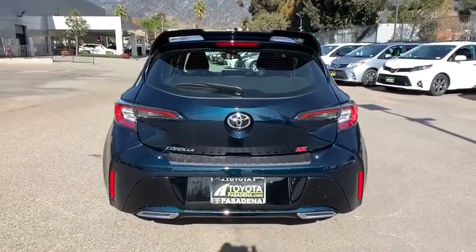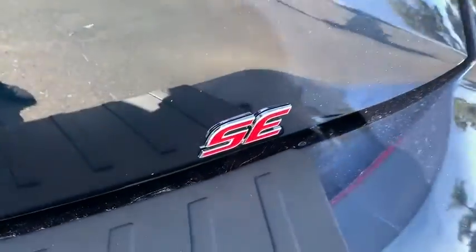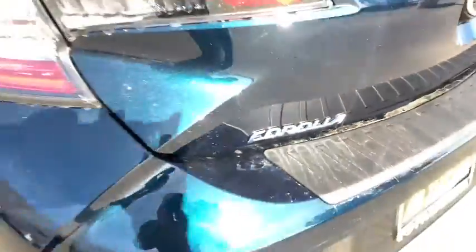A sharp exterior look and an abundance of technology like the Toyota Safety Sense make this a vehicle worth looking at. Here are some of this vehicle's great options.